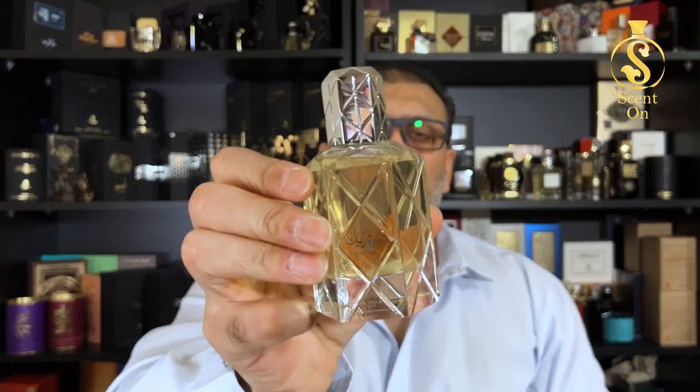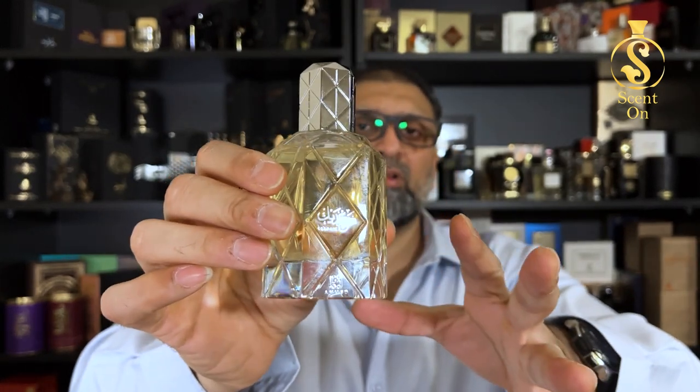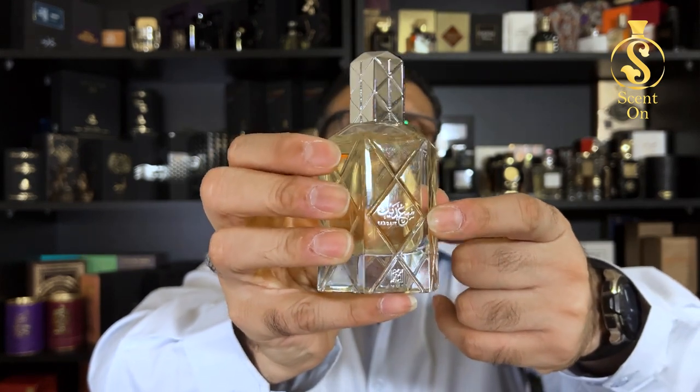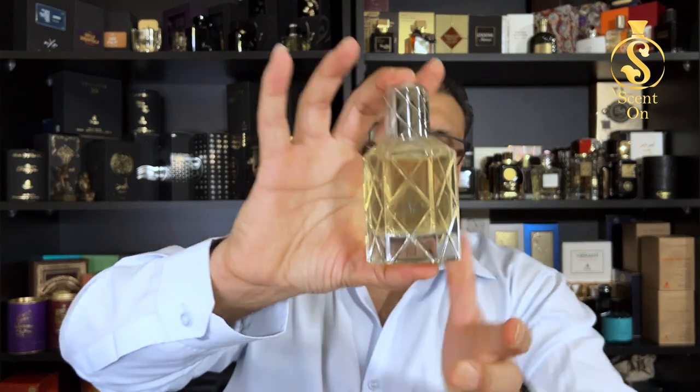Now let me show you the bottle. You will get this perfume in this bottle, which is very similar to Minsheikh and Dam Wotani. Here you will find the name of the perfume printed in silver once again, and the logo of Ahmad Al-Maghrabi here in the bottom. The cap here is made of metal and it's very heavy. The atomizer is good — not excellent, not the best one, but it's a good atomizer. So this is about presentation.